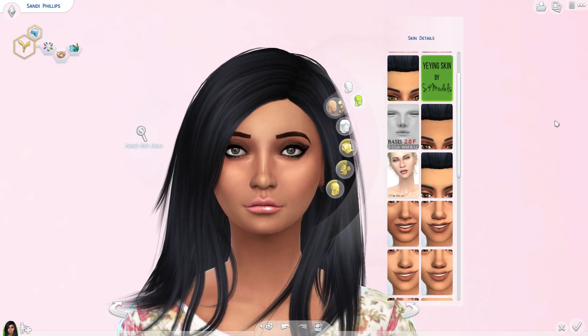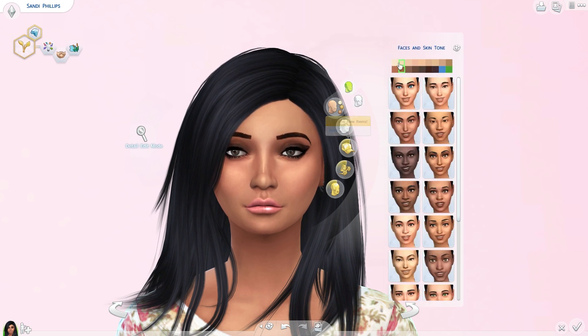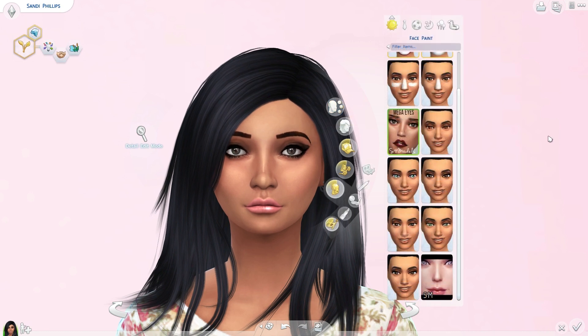The first thing I'm going to tell you about is the skin I just found, thanks to Girly Simmer. It's the Yi Ying skin by S4 Models. There is a guy version and a girl's version. This is a darker tone, but it's a really pretty skin. I was happy when she sent me this because it's a gorgeous sim skin.